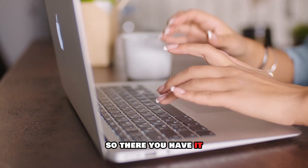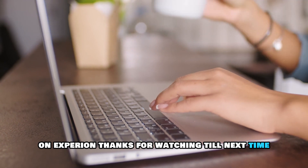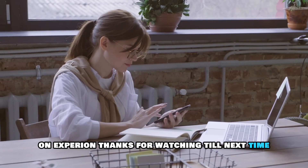So, there you have it. That's how you can check your rental history on Experian. Thanks for watching. Till next time.